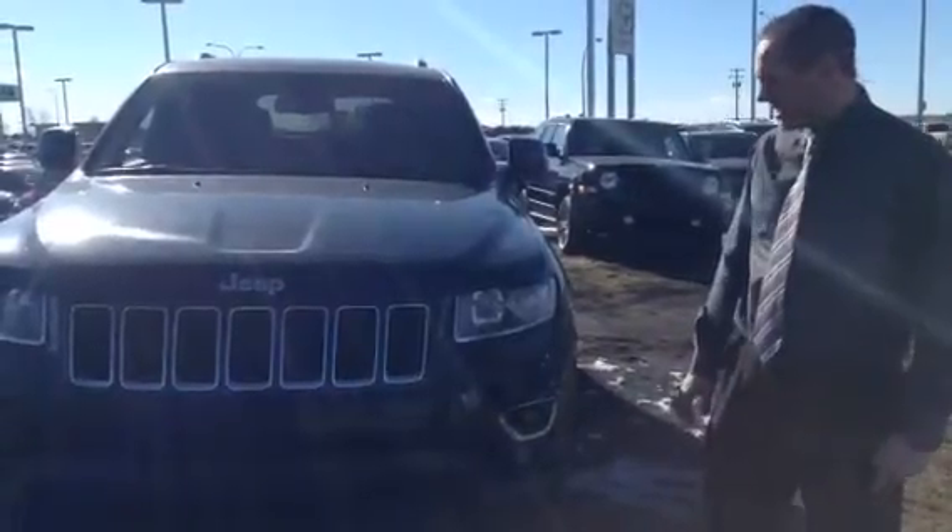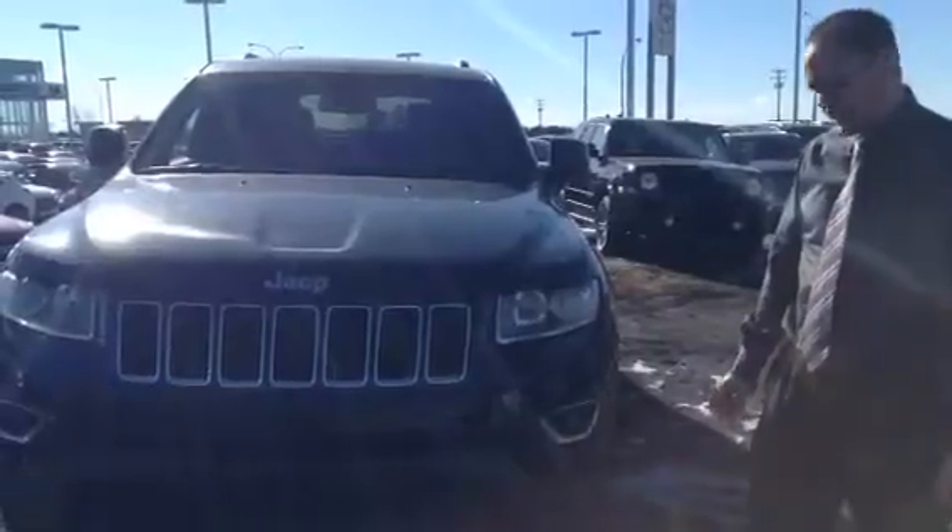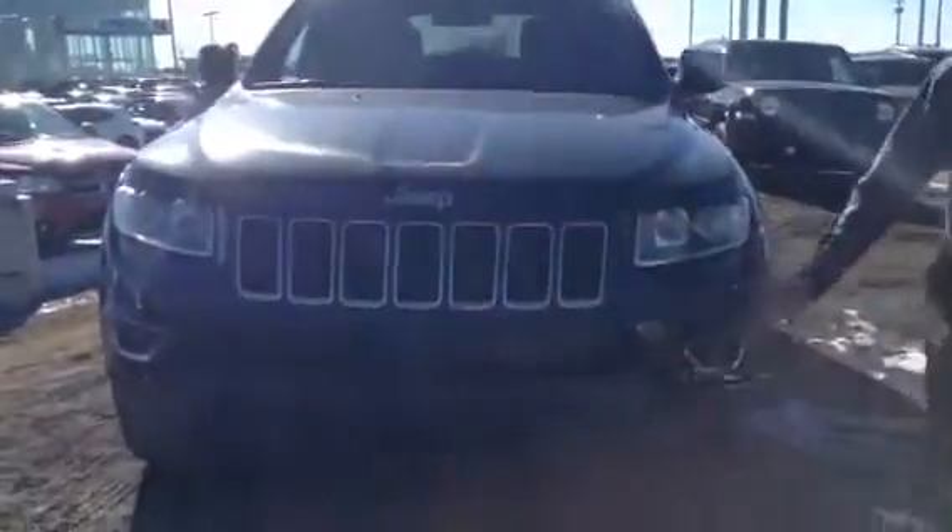Good afternoon Kesha, Aaron here from LA Mazda. Just going to do a quick video on the Jeep that you inquired on. It's a dark blue color with the chrome and black grille, comes complete with the fog lights. It's a very sharp looking vehicle.